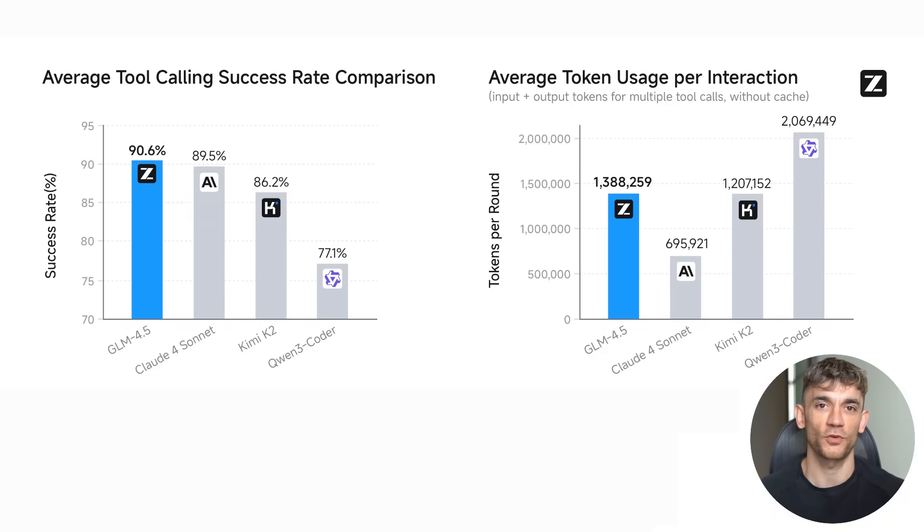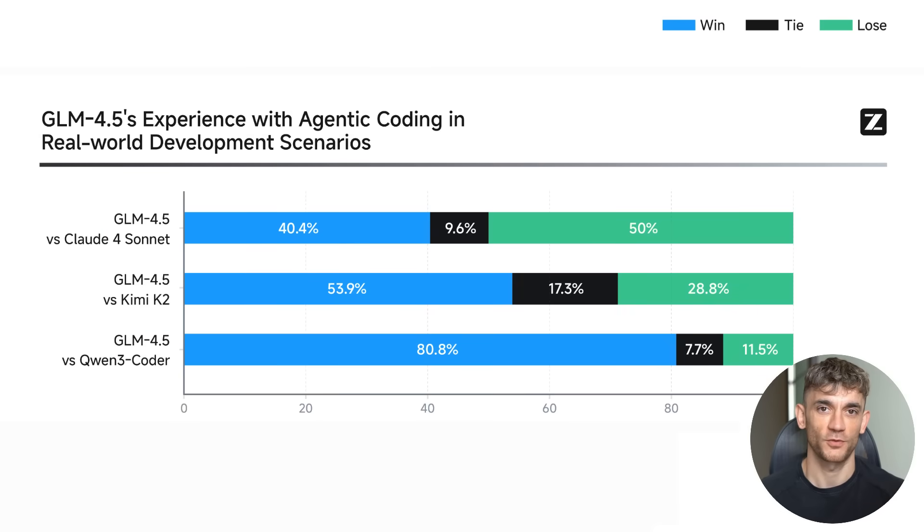Look at these benchmark results. In tool calling, GLM 4.5 gets a 90.6% success rate. That beats Claude Sonne's 89.5%, crushes Kimi K2 at 86.2%, and destroys Quen 3 Coder at 77.1%. In coding tasks, it wins 40.4% of the time against Claude Sonne, beats Kimi K2 53.9% of the time, and dominates Quen 3 with an 80.8% win rate.